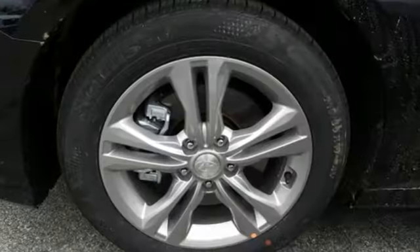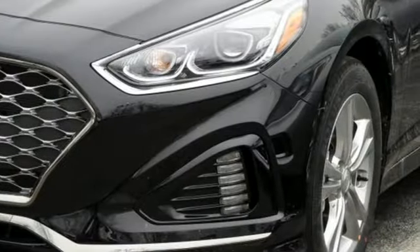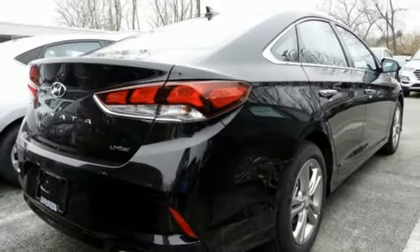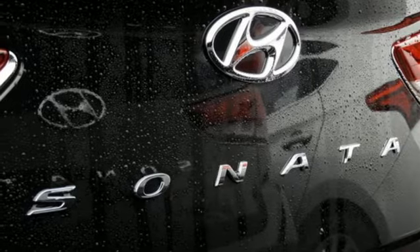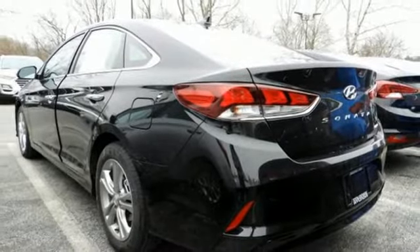Bluetooth streaming audio, power tilt-down heated mirrors, front heated and ventilated leather bucket seats, auto dimming rear view mirror, doors and push button start proximity key, dual zone climate control, automatic transmission, hands-free liftgate, gas pressurized shocks, and i4 engine.